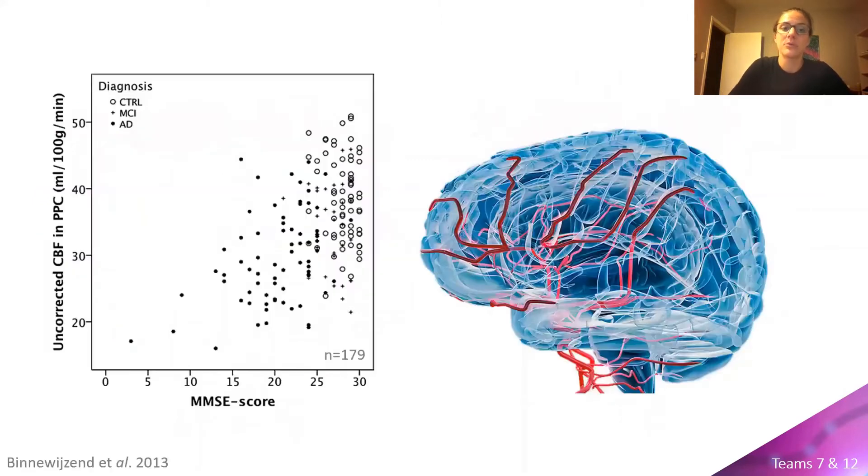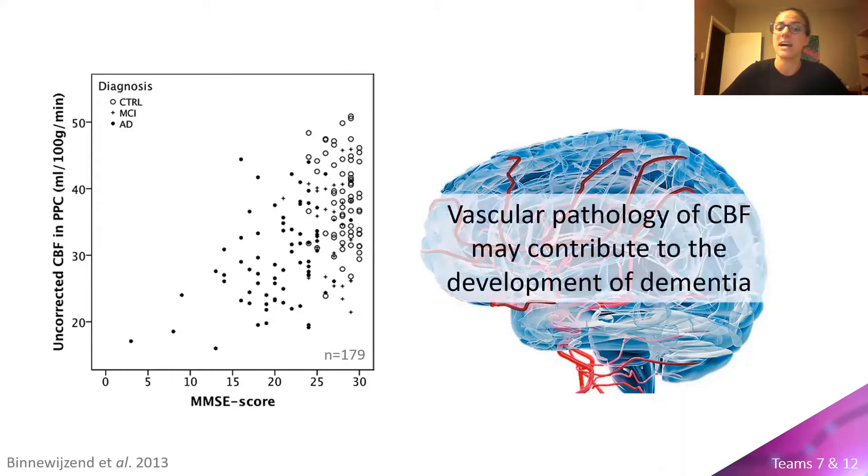There is a growing amount of evidence suggesting an association between cognitive impairment and reduced cerebral blood flow. As we can see on the graph on the left-hand side, as MMSE scores decrease, cerebral blood flow also decreases. It is theorized that the vascular pathology of cerebral blood flow may even contribute to the development of dementia.